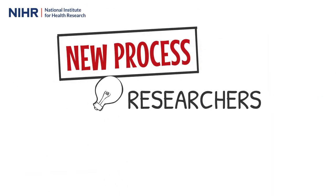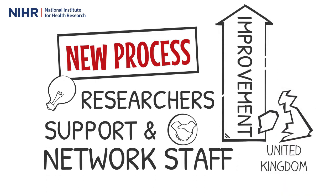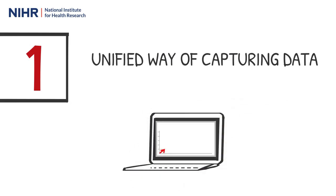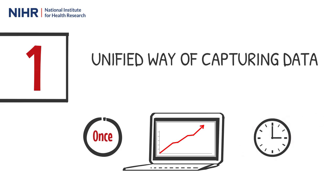We have designed the new process with input from researchers, support and network staff across the country to ensure it is easy to use. This new way of working will see many benefits, including a unified way of capturing data across the UK where research activity data will be captured only once in the majority of cases. Reducing duplication of effort and disharmony between systems will free up time for staff to focus on research delivery.